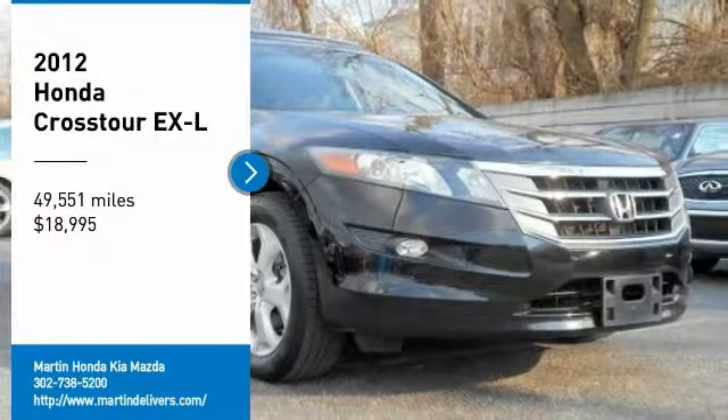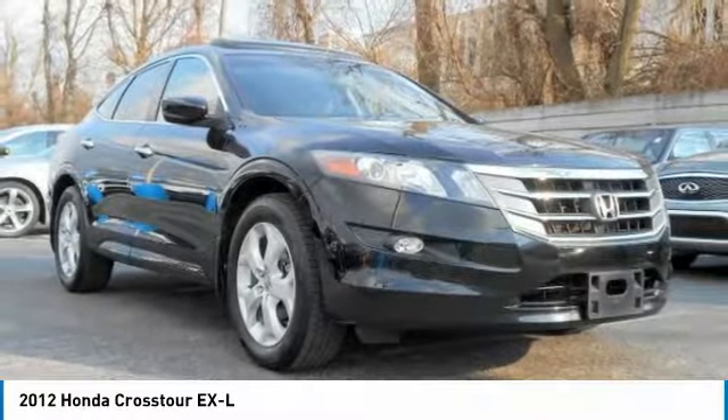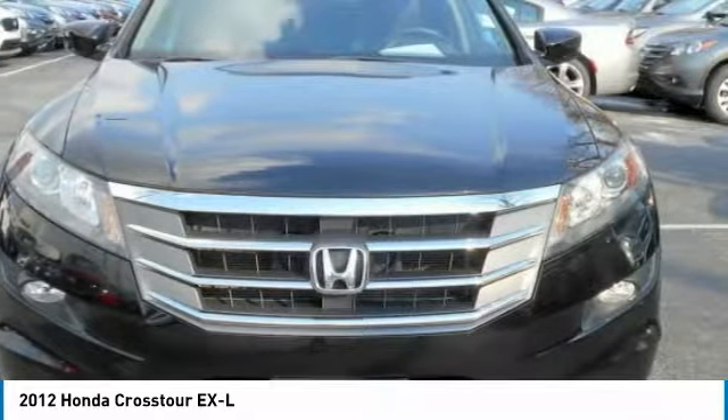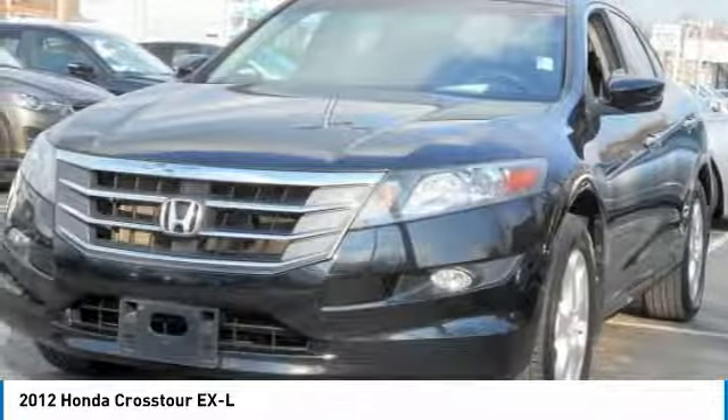Looking for the right vehicle? Check out the 2012 Accord Crosstour. Versatility — is it a sports car, or pack it full of gear and it becomes an SUV?